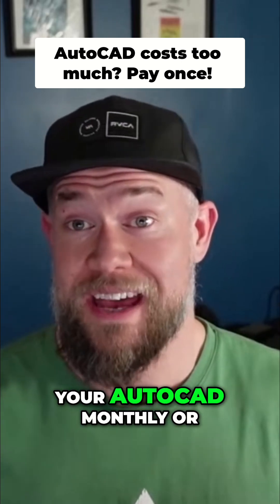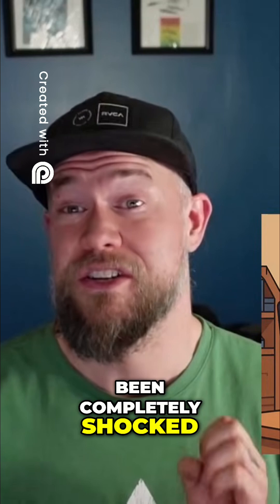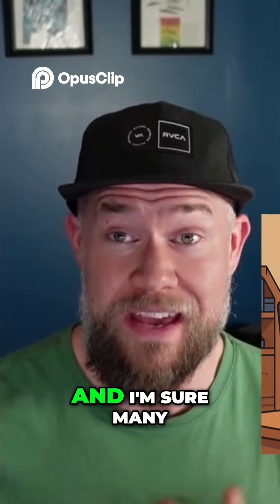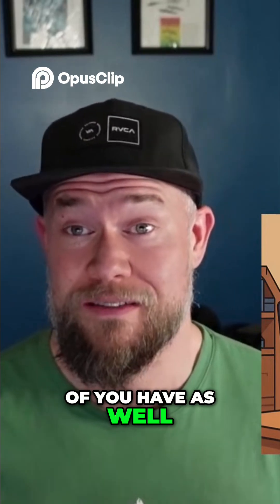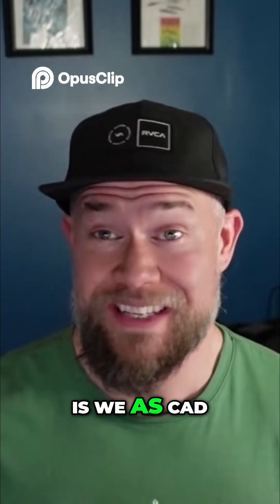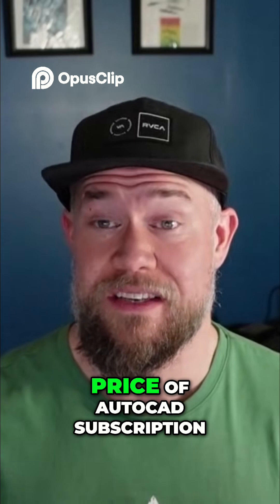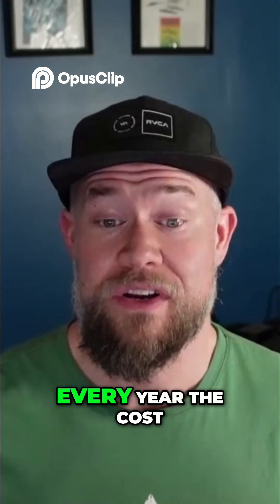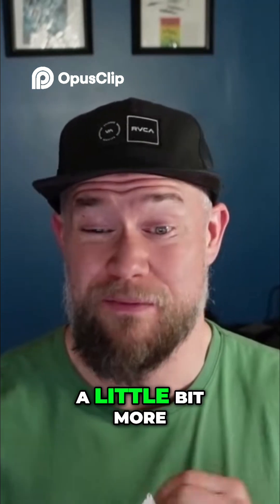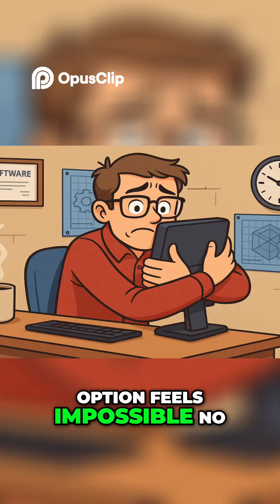Have you ever seen your AutoCAD monthly or yearly subscription bill and been completely shocked? I know I have, and I'm sure many of you have as well. The reality is we as CAD designers have just come to accept the high price of AutoCAD subscription. Every year the cost seems to go up a little bit more, and at the same time switching to another option feels impossible.